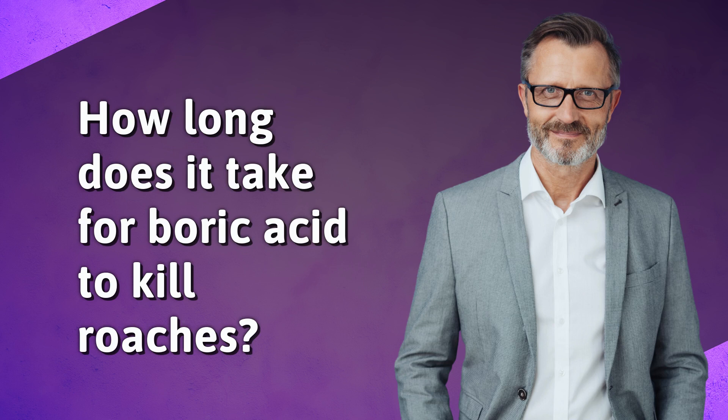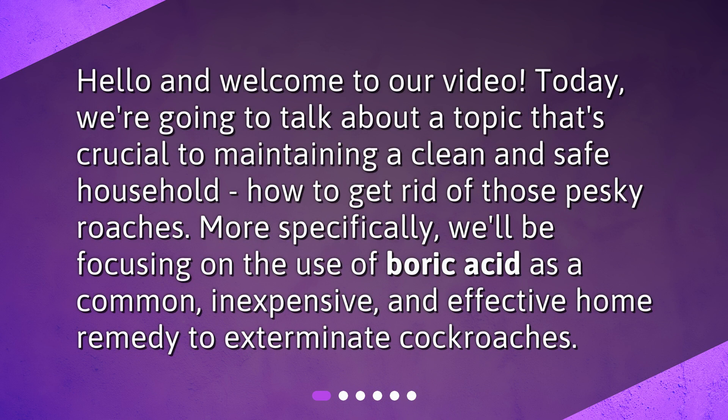How long does it take for boric acid to kill roaches? Hello and welcome to our video. Today, we're going to talk about a topic that's crucial to maintaining a clean and safe household: how to get rid of those pesky roaches. More specifically, we'll be focusing on the use of boric acid as a common, inexpensive, and effective home remedy to exterminate cockroaches.